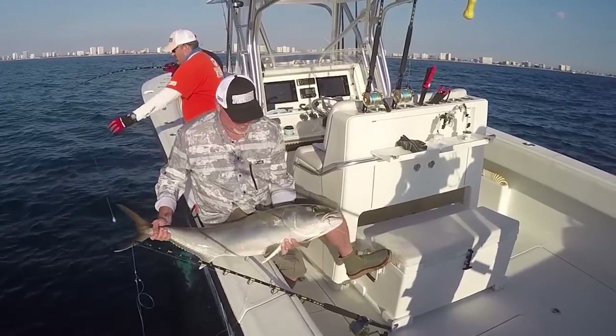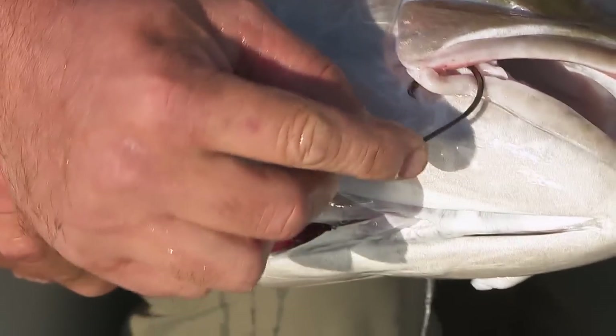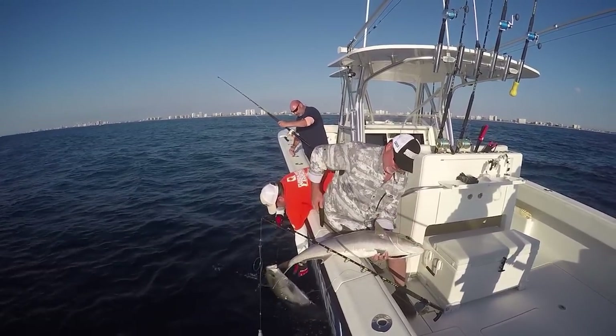Let's let this one go. Look at that VMC hook right there — if that's not a perfect hook set, right in the corner of the mouth for a fish you're intending on releasing. Wait till you see this one — it's a big one.